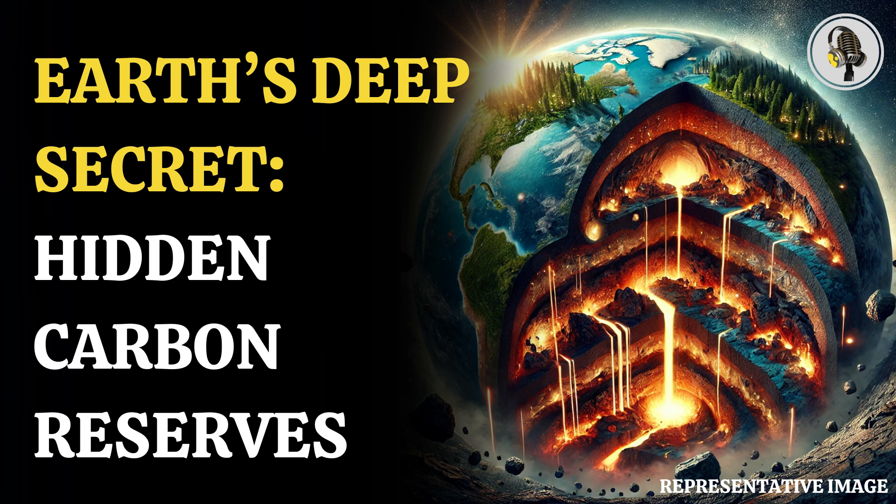We have many more such compelling episodes for you — enjoy them. Do share your opinion in the comment box and subscribe to us for more.